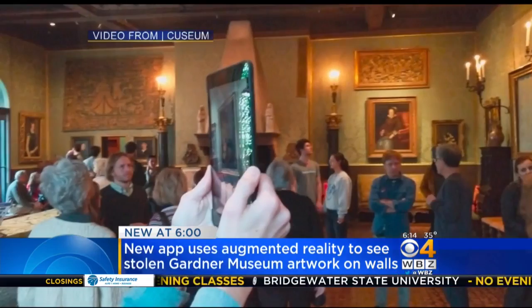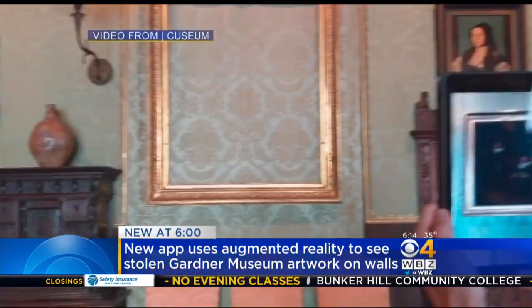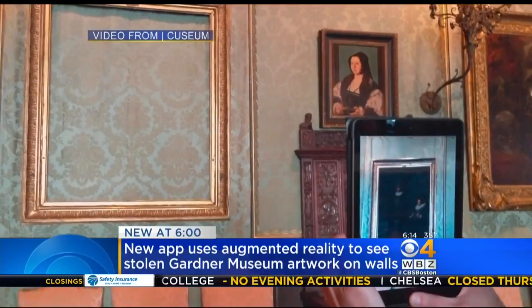The new project is called Hacking the Heist. Here's how it works: you open the app, and when you aim your device at the spaces where the paintings should be, the images appear on your screen as if they're actually right there on the wall. For now the app only displays a few of the paintings, but QZM says they're planning on adding more.